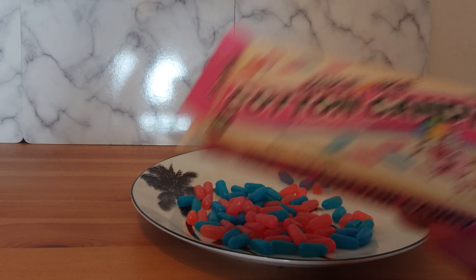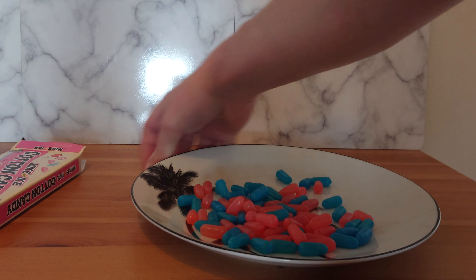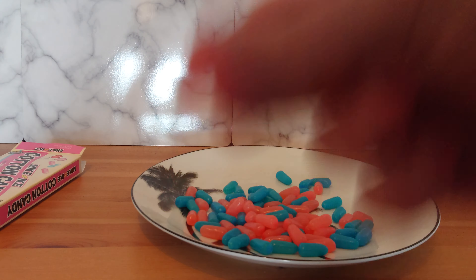You get a lot for your money — these were a quid. Let's try a pink one. Yep, tastes like cotton candy, or candy floss.